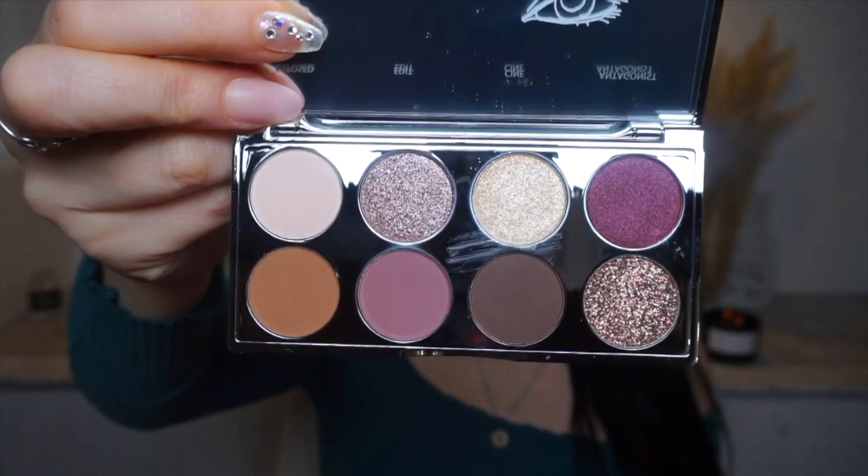In the April box, they sent an eyeshadow palette from the brand Belle and Argent. Here is the other palette they sent — these are beautiful plum shades, and they also give you a nice transition color. This is called Plum Premonition. Their other palette is so beautiful too — all kind of neutral shades. They're just so stunning.